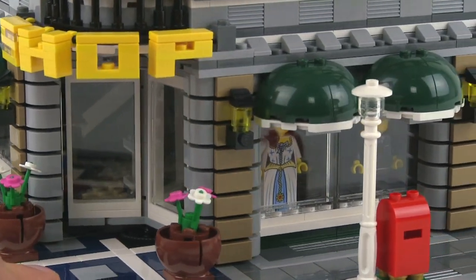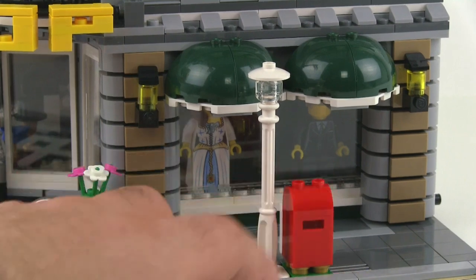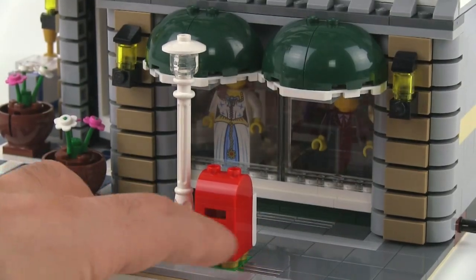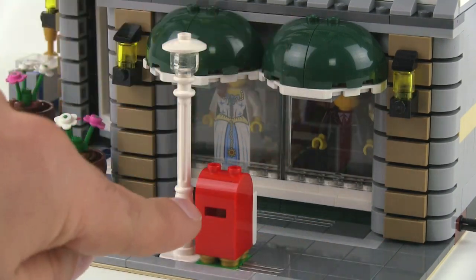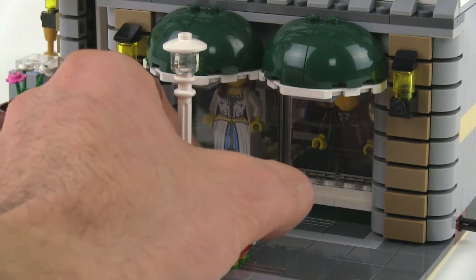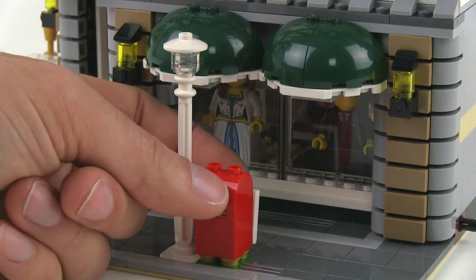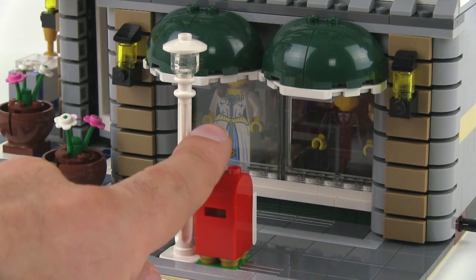Coming around to the other side, you've got similar awnings again, a street lamp, and a little red mailbox. That actually has an envelope inside of it already, and it opens up from the other side. So you can put things in from here, and then the mailman can come around and open it up from the back side to get the stuff out.